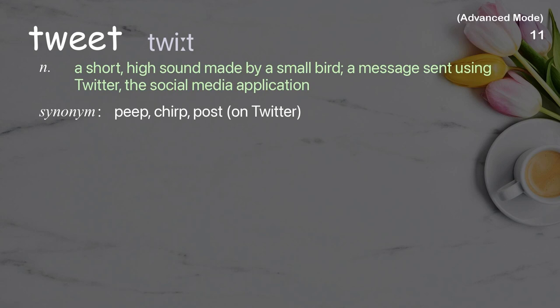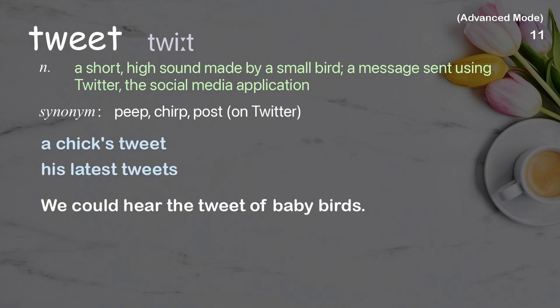Tweet: A short, high sound made by a small bird; also a message sent using Twitter, the social media application. Examples: A chick's tweet, His latest tweets. We could hear the tweet of baby birds.